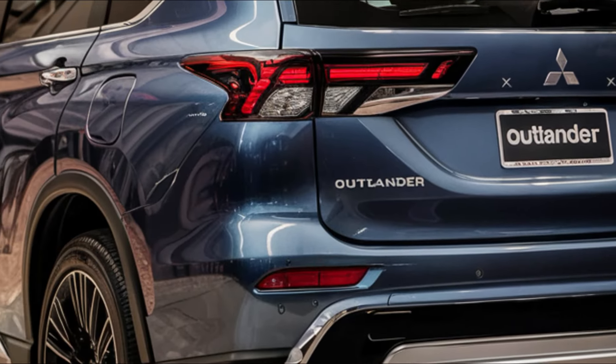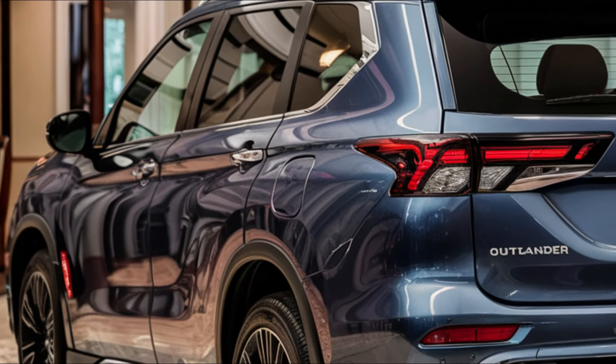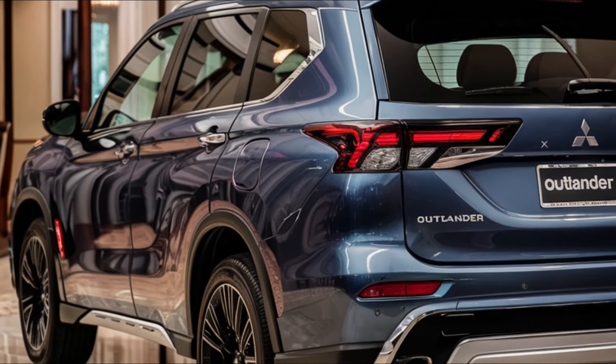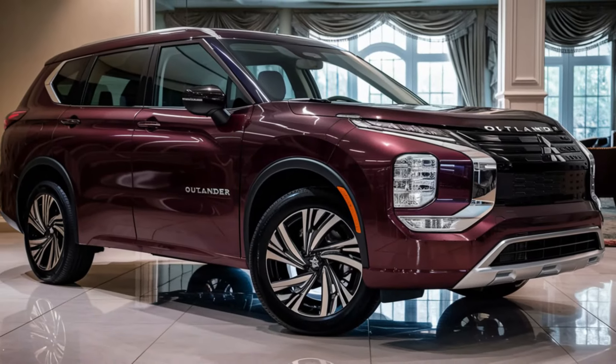Pricing information for the 2025 Mitsubishi Outlander isn't available yet, but we expect it to range from around $30,000 to $52,000. The Outlander is expected to arrive in fall 2024, so stay tuned for more information in the coming months.